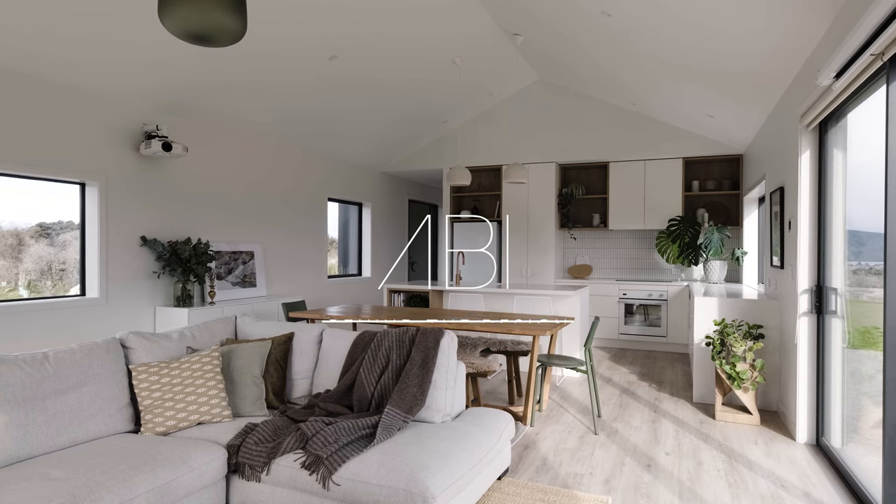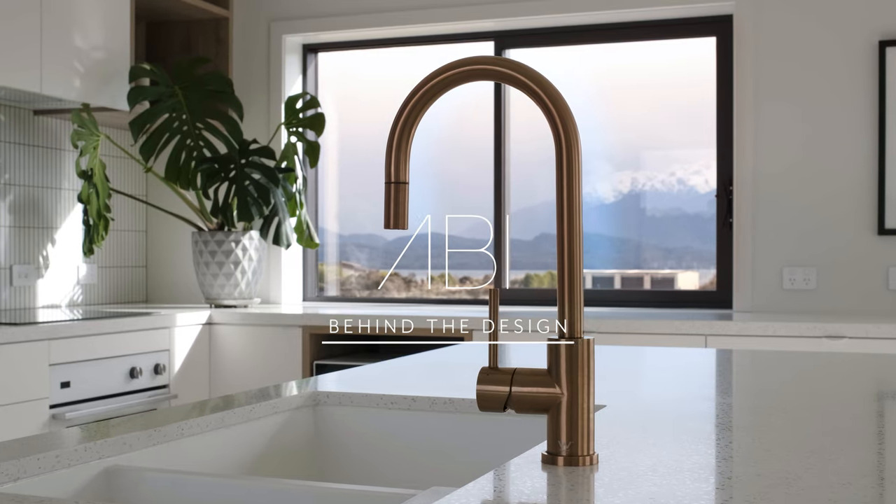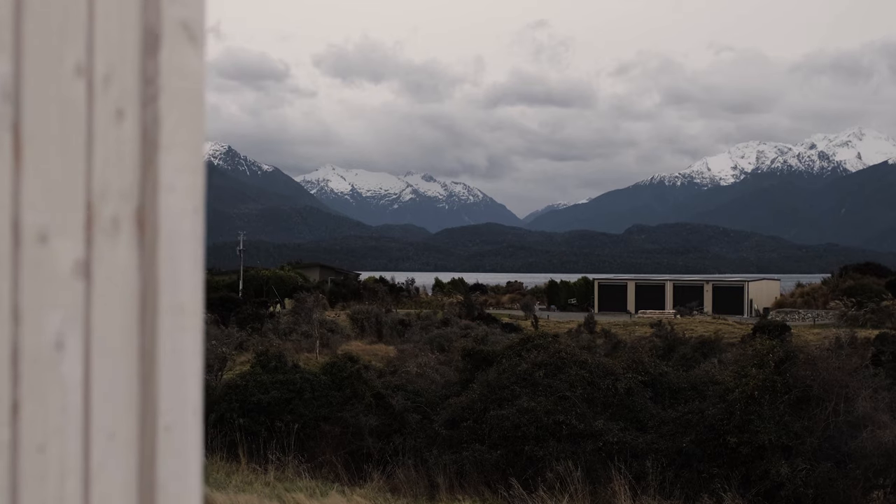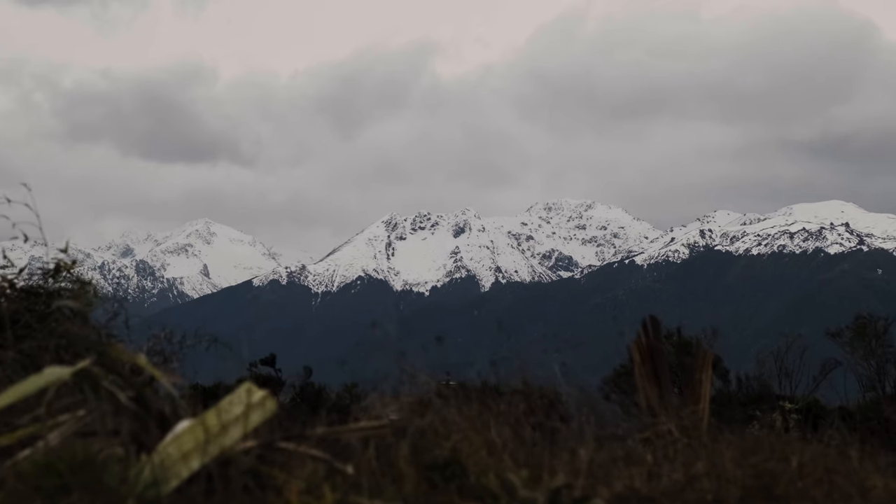I'm Jodie and I am a photographer full time. This is our project, The Beach House in Te Anau, on the edge of Fiordland National Park in the South Island of New Zealand.